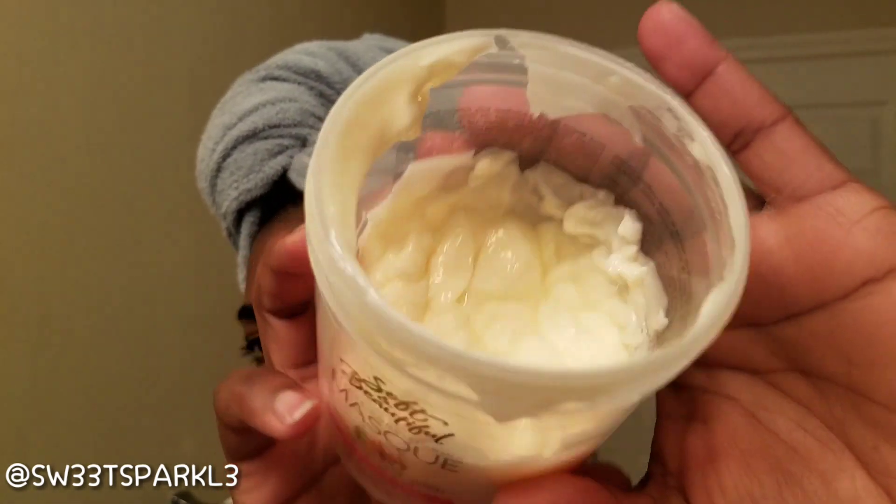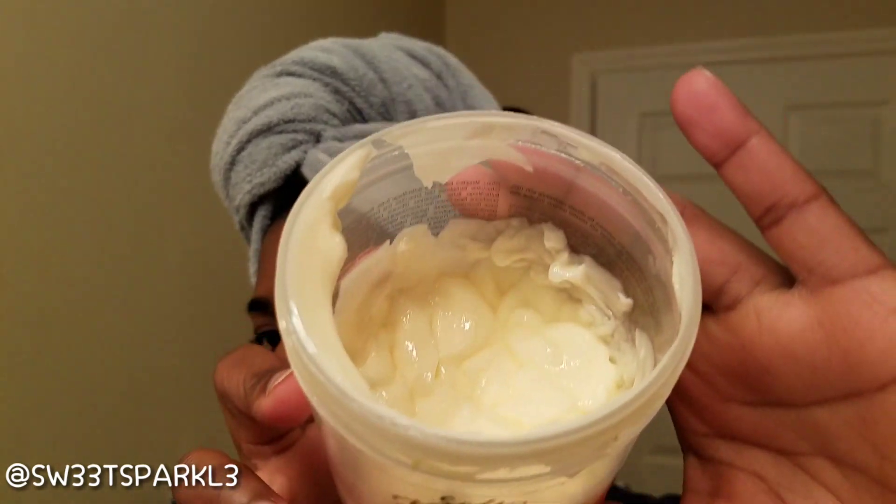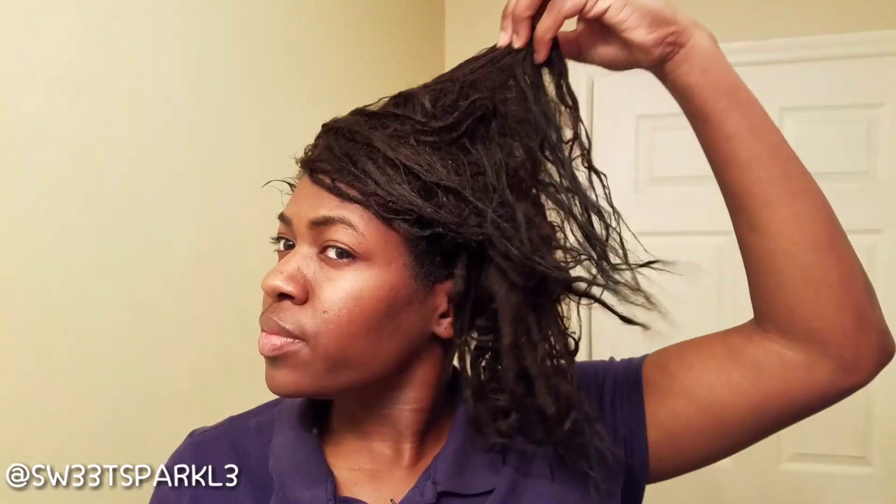It's very creamy, slightly thick, but extremely creamy and moisturizing, and it smells really really good. Soft and Beautiful seems to have pretty decent products — I love using their relaxer, for those of you who watch my channel all the time.